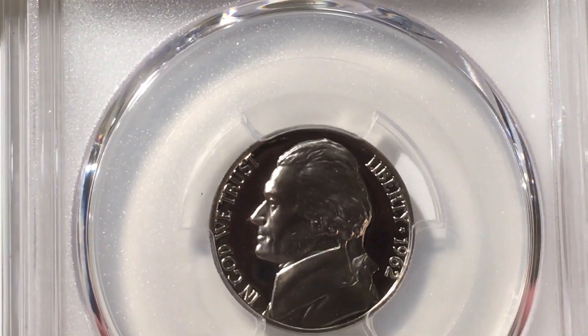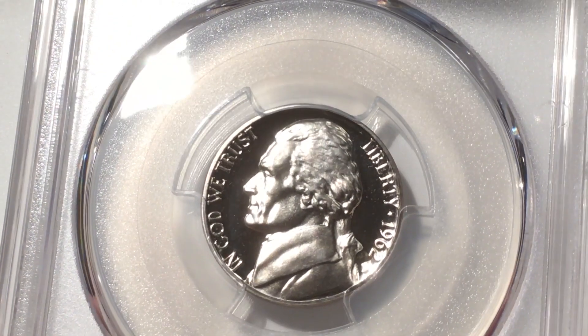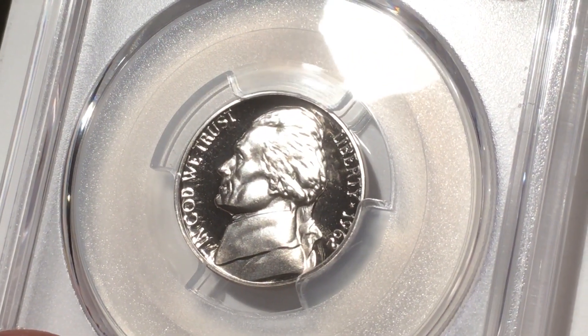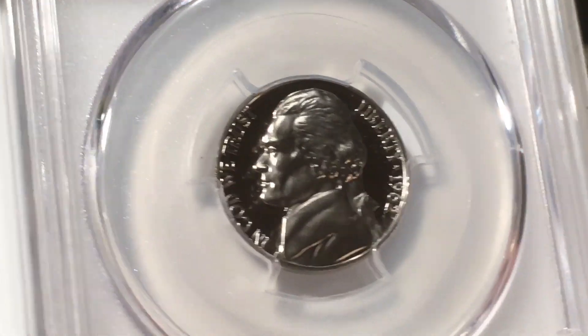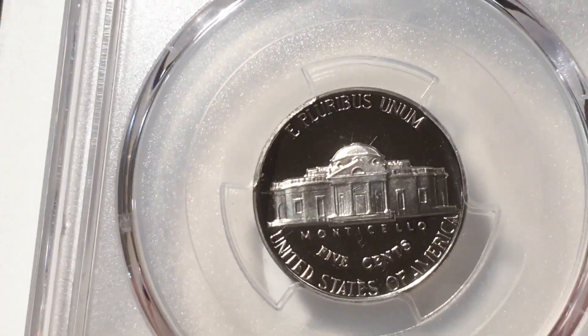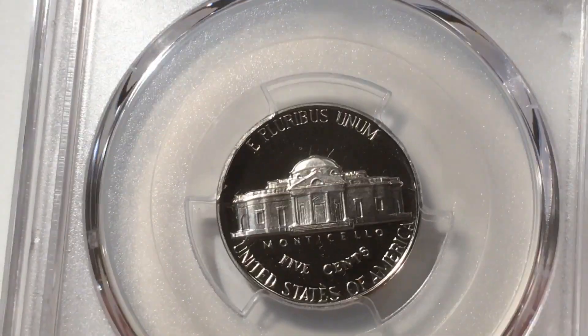I mean, that's a nice looking nickel. Gosh, look at the fields on that — just look at that. What a great effect. The cameo is just so impressive to me — look at that. Beautiful.